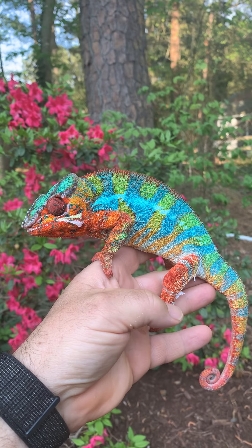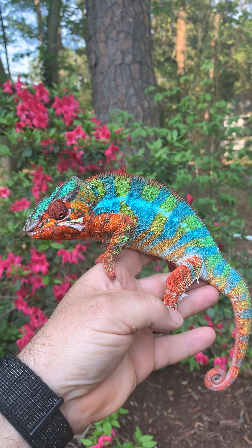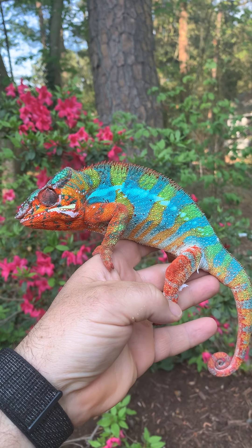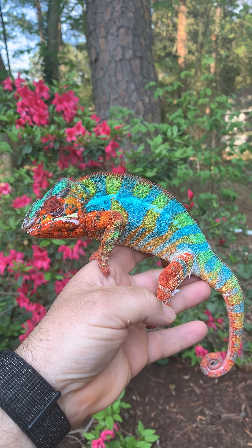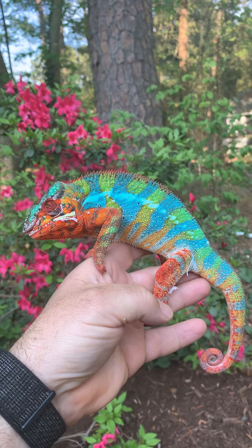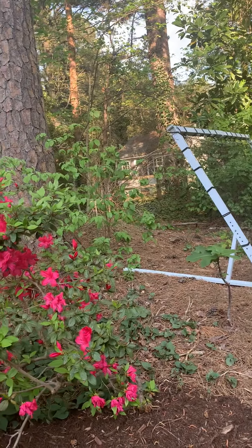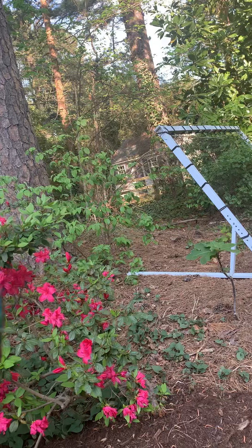These guys are from Madagascar, and all the panther chameleons — now there are a lot of different types of chameleons — but all the panther chameleons are from Madagascar. And based on where they're found on the island is going to determine their color and patterns.